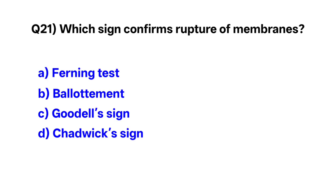Question number 21. Which sign confirms rupture of membranes? Correct option is A: ferning test.